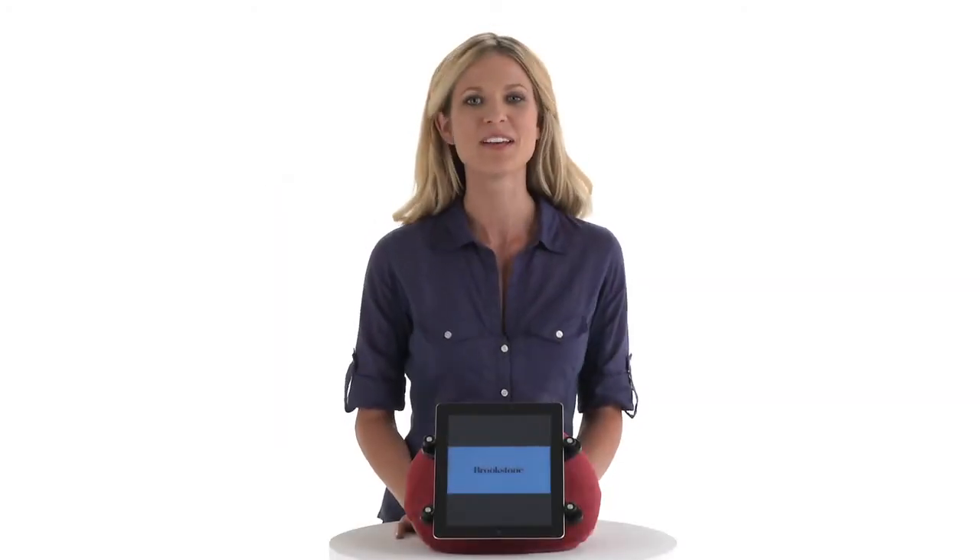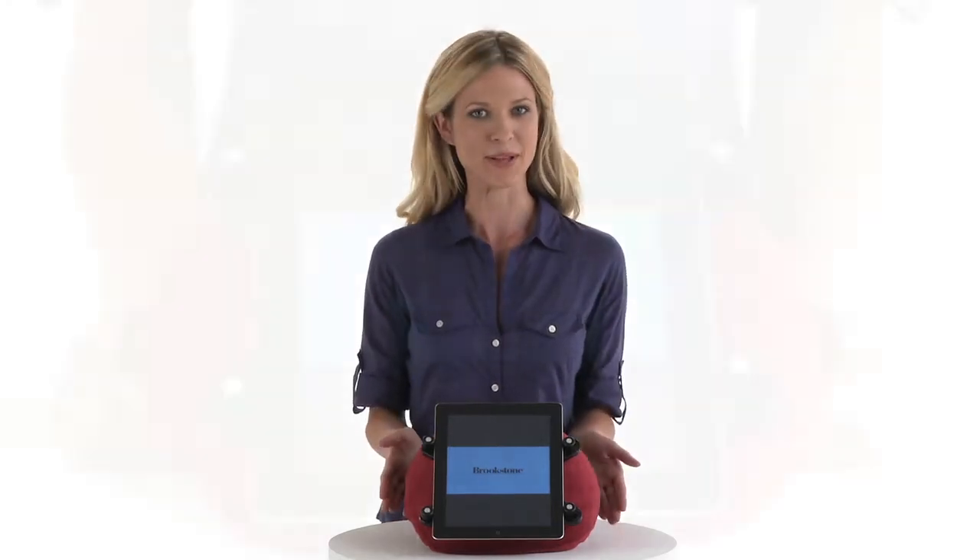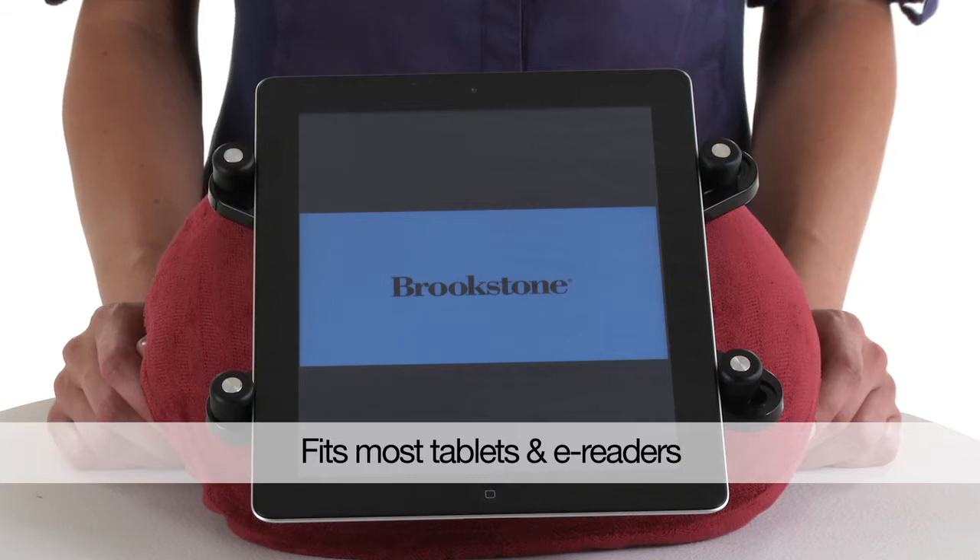Hi, I'm Nicole from Brookstone. Want to cuddle up with your tablet? Presenting the eComfort Tablet Pillow, a soft and comfortable alternative to other tablet holders.